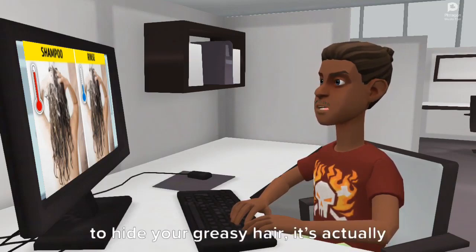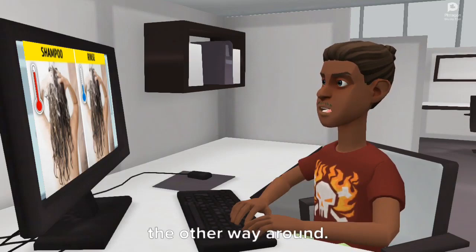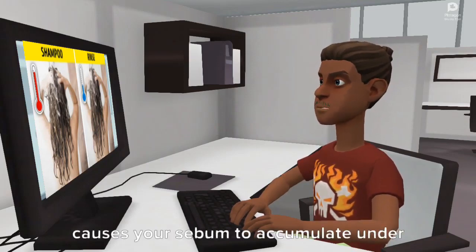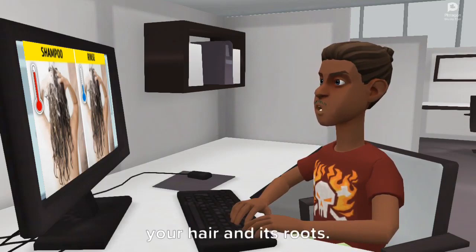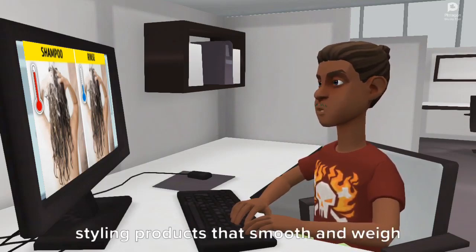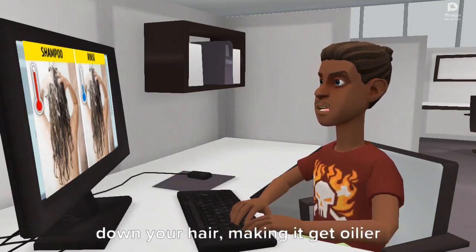Reason 1: You wear tight and sleek hairstyles too often. While going with a chic ponytail may seem like a good way to hide your greasy hair, it's actually the other way around. Your hair may look neat, but this hairstyle causes your sebum to accumulate under your hair and its roots. Sleek hairstyles require a lot of styling products that smooth and weigh down your hair, making it get oilier quicker.